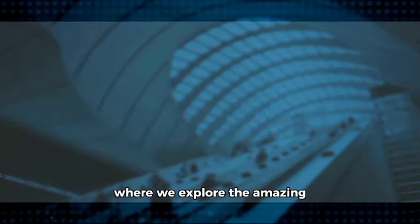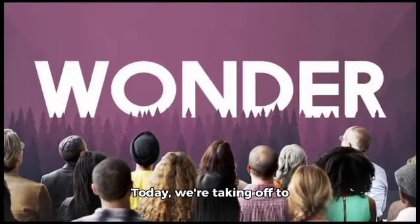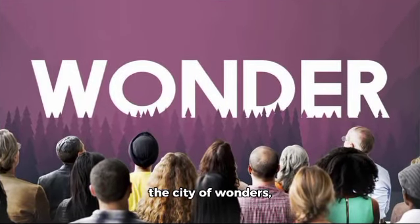Hey there, friends! Welcome back to our channel, where we explore the amazing world of architecture. Today, we're taking off to the City of Wonders, Dubai.